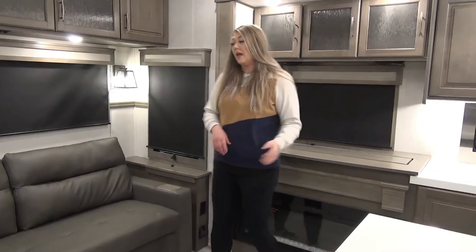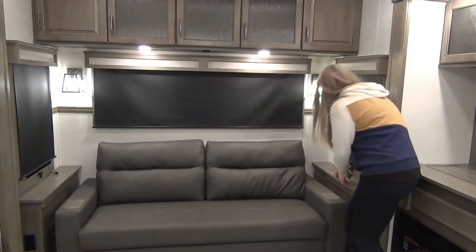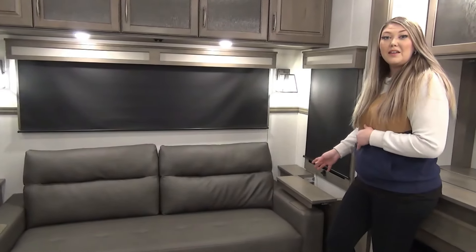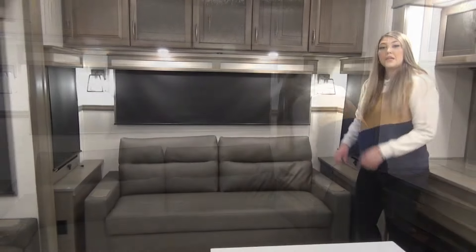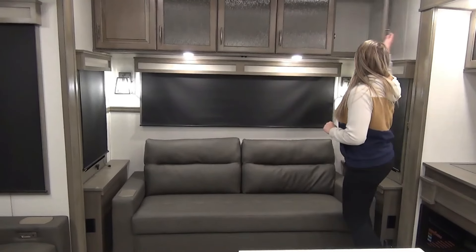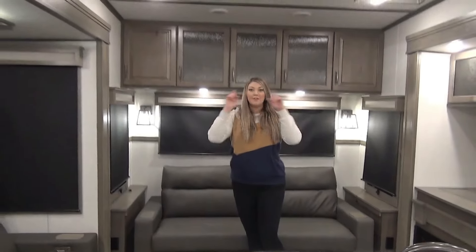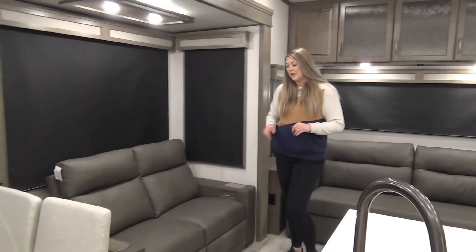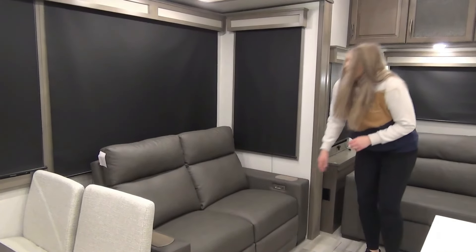Moving over to the sofa, you have an end table on either side with plugins, and they slide open just like this. There is a USB port inside so you can tuck away and hide remotes for when the grandkids come over, hide your tablets, phones, all that good stuff. This sofa will also make into an additional sleeping space if you want it to, and you've got some storage above. The first AC is found up here — everything is centrally ducted just like a racetrack, so it cools everything down nice and evenly. Your theater seats are power, with solid wood cup holders.